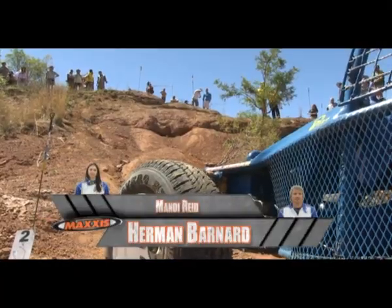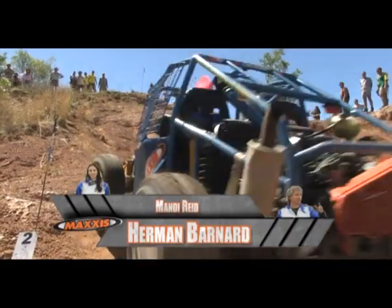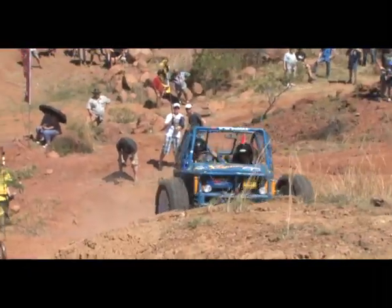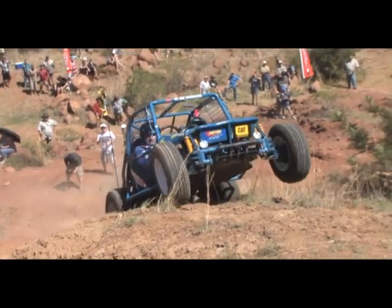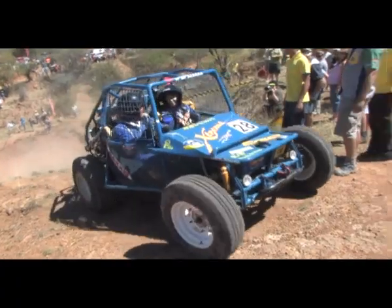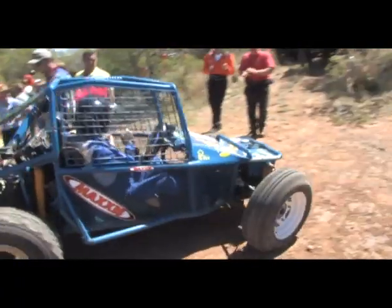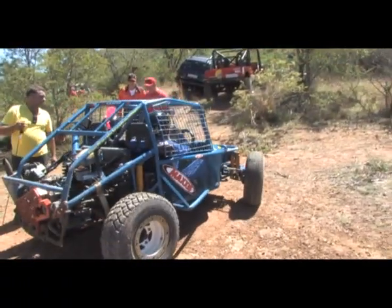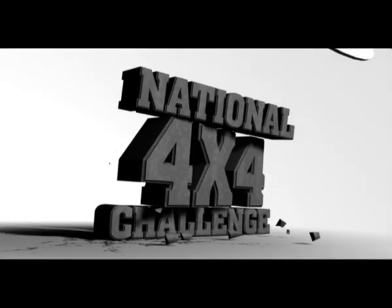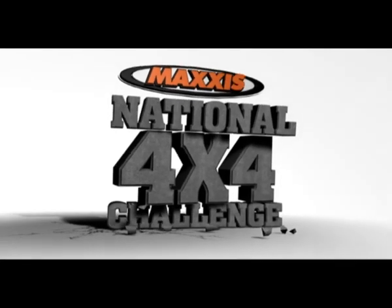No stranger to facing mountains like these, Herman Barnard and Andy Reid pull away, striking a banner as they shoot up the slope but making it up nicely — 40 points to Herman and Mandy. If you thought that was exciting, wait till you see what we have in store for you after the ad break.